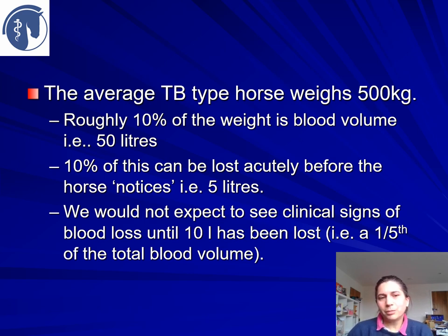Some ballpark numbers: your average thoroughbred-type horse weighs about 500 kilos. About 10% of body weight equals blood volume, so that's about 50 litres, and 10% of this — about 5 litres — can be lost acutely before the horse notices physiologically. Five litres of blood can make quite a big puddle on the floor. We wouldn't expect to see signs of blood loss until about 10 litres have been lost — that's when we start getting seriously concerned, when the horse's heart rate will start to go up, gums may be paler, and the horse may show signs of agitation and distress.